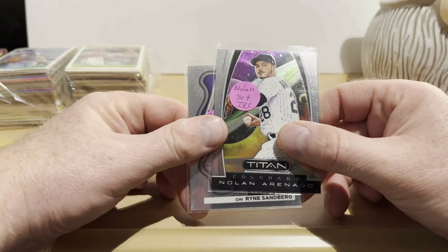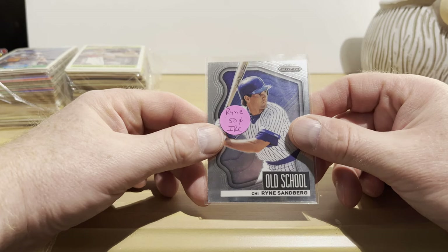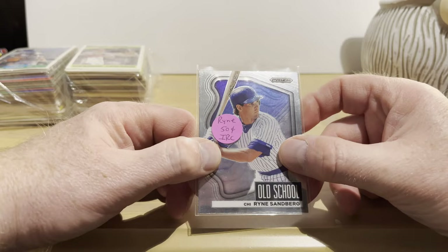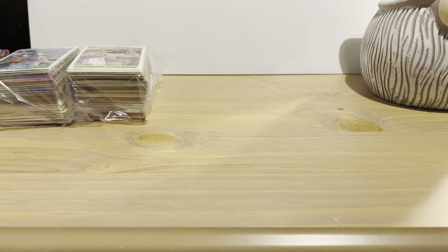A 2019 Panini Titan Nolan Arenado. And the last one: a 2022 Panini Prizm Old School insert of Ryne Sandberg for 50 cents. These came in a variety of parallels too — when I was looking them up on eBay I noticed they had a red one and some others. So let's move these off to the side.